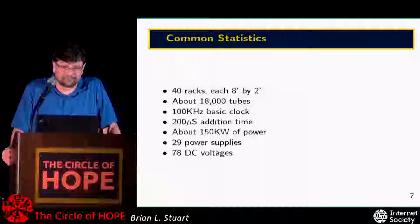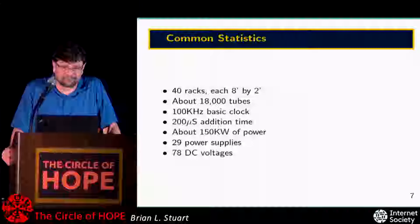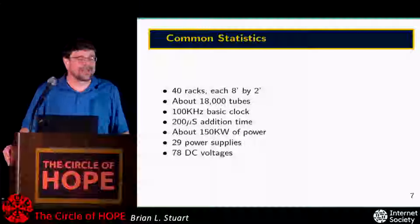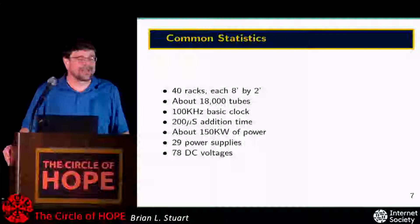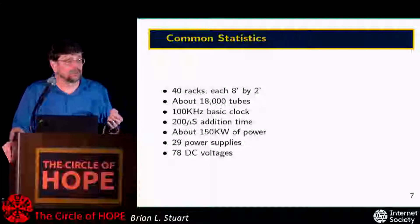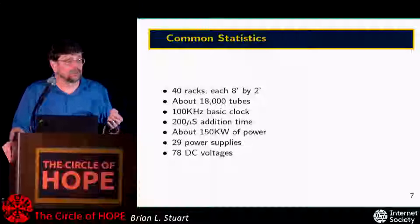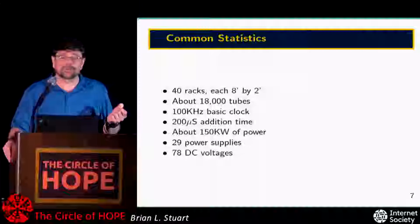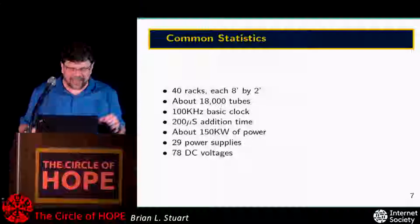The power draw was about 150 kilowatts — something in the neighborhood of 50 to 100 houses worth of power. People would tell stories that the lights in Philadelphia would dim when they turned on the machine. If you grew up in the world of 5-volt TTL electronics, the next details are a bit scary: 29 distinct power supplies producing 78 distinct voltages, and most of those voltages were in the several-hundred-volt range. This is not the kind of machine you want to stick your hand into without watching what you're doing.